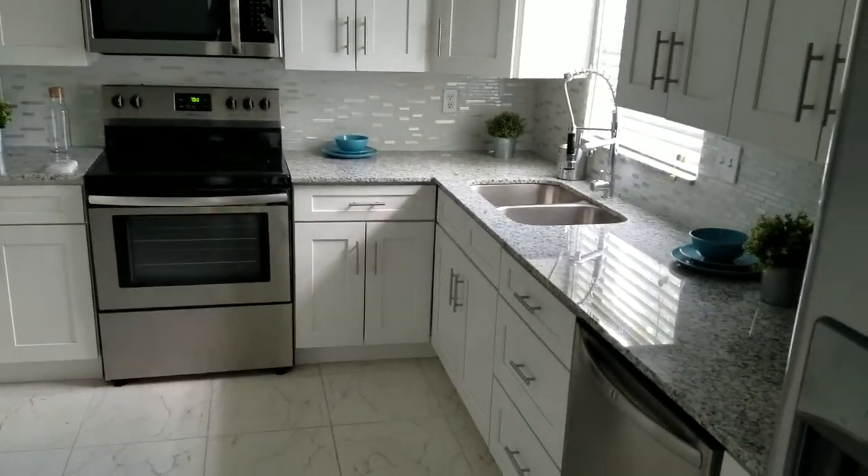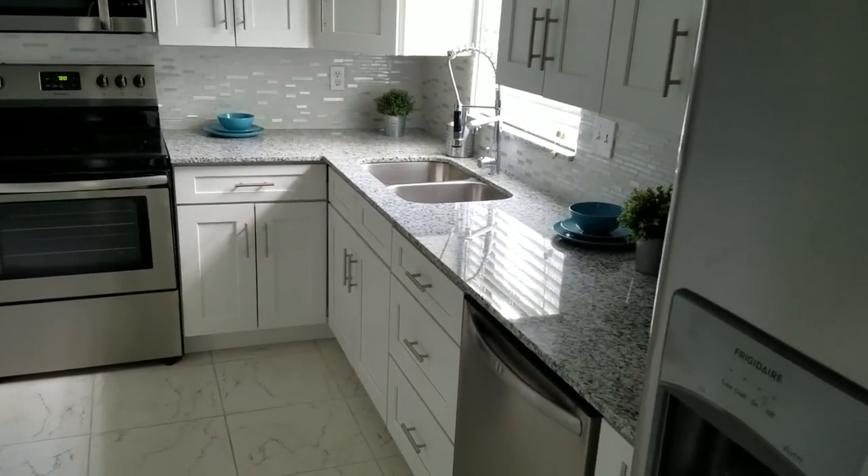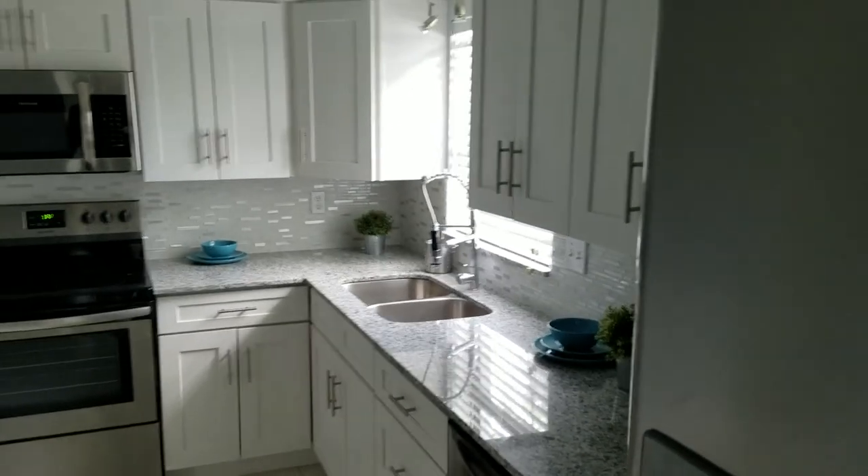New cabinets, new countertops — granite countertops — stainless steel appliances. And that is all the new garage now.